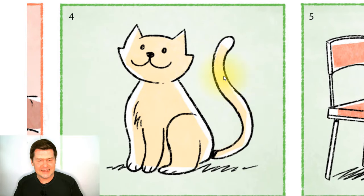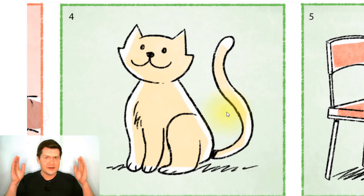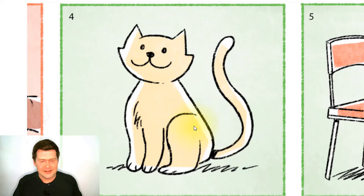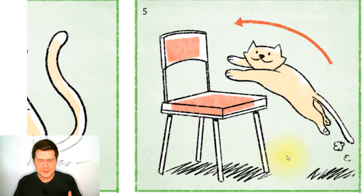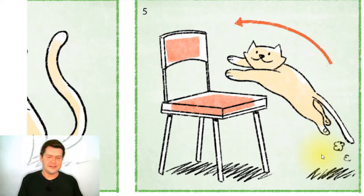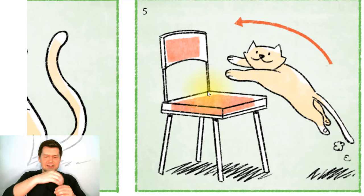And the cat has a tail — it has a long tail. Does this cat have a long tail or a short tail? It has a long tail. And in the next picture, the cat is jumping — jumping up onto this chair. Here is a chair, and the cat is jumping onto the chair.